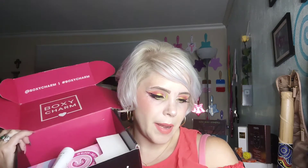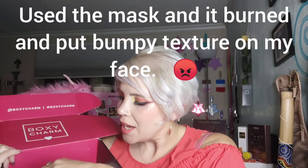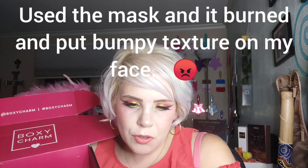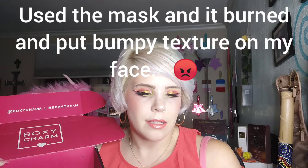Up next is BoxyCharm base box for the month of September. This one has the GlamGlow Youth Mud Glow Stimulating Treatment Mask — it says anti-aging, fine lines, smooth, refine, and glow. I'll probably use it because I'm getting older, and that's what your birthday starts to remind you of when you're over 35.